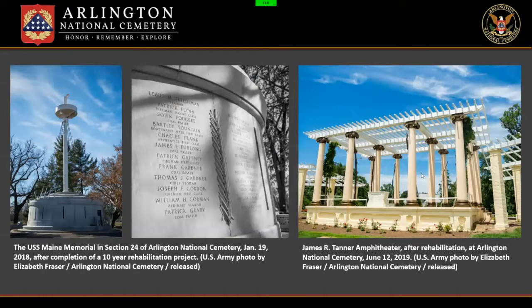Our cultural resource management program, run by Rebecca Stevens, currently tracks around 308 historic structures within the two cemeteries. Two examples on this slide: the USS Maine Memorial on the left, which overlooks the remains of those who died when the ship exploded off the coast of Havana, Cuba in 1898, marking the U.S. entry into the Spanish-American War. On the right is the Tanner Amphitheater, site of the first Memorial Day ceremony in 1868, originally called Decoration Day. The rehabilitation of both structures was undertaken by our cultural resource manager Rebecca Stevens in partnership with the National Park Service Historic Preservation Training Center.